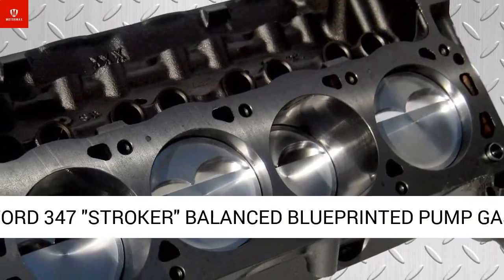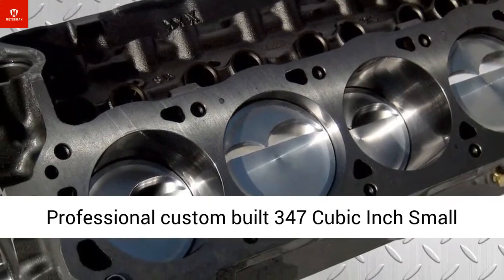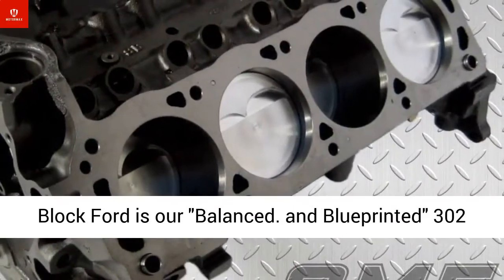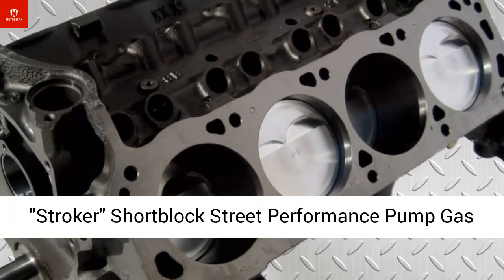Balanced, blue-printed pump gas short block crate motor engine. This CME professional custom-built 347-cubic-inch small block Ford is R-balanced and blue-printed 302-stroker short block street performance pump gas crate motor engine.